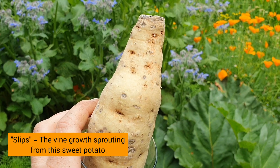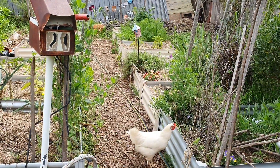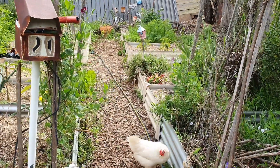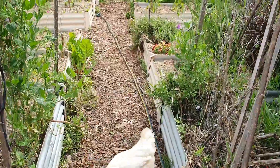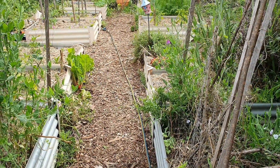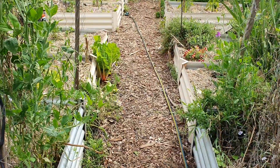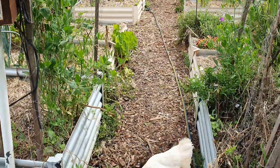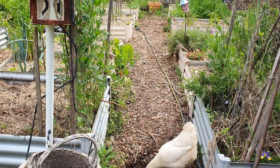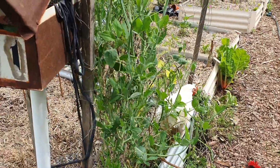I'm over here by the raised garden beds. The other day I was out here and I got such a fright because there was a snake right down at the back — I only saw the tail end of it. It looked like either a brown or a red belly. Either way it's not very good, so I really need to be extra careful now when I'm out here.